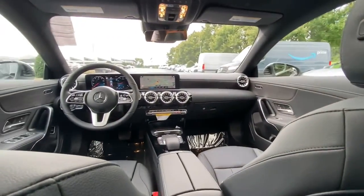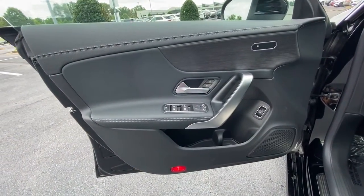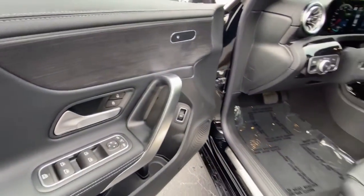Give yourself the style and luxury you deserve in this CLA Class sedan. Our team will give you an outstanding test drive experience. Stop in today.